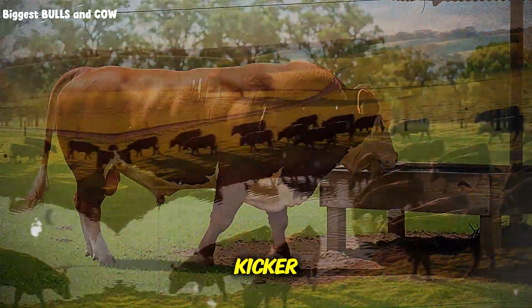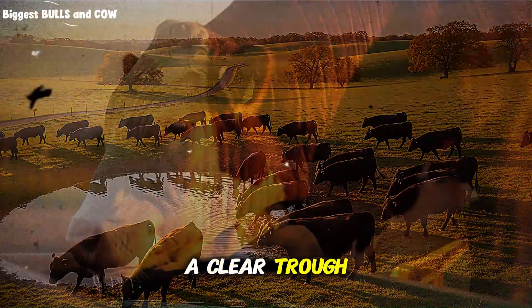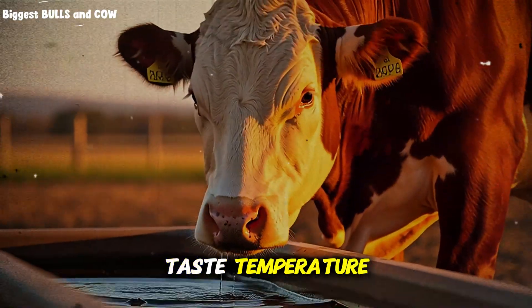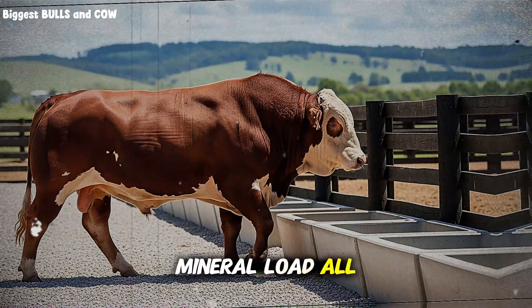Here is the kicker: many producers believe they have good enough water. A clear trough does not guarantee good performance. Taste, temperature, flow rate, access space, travel distance, and mineral load all matter.